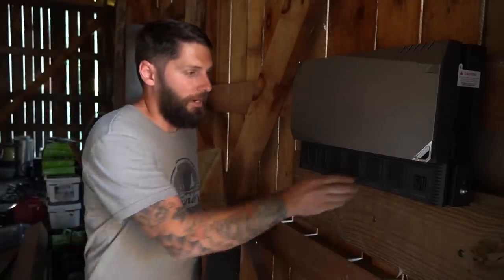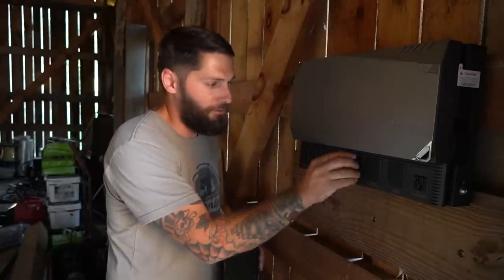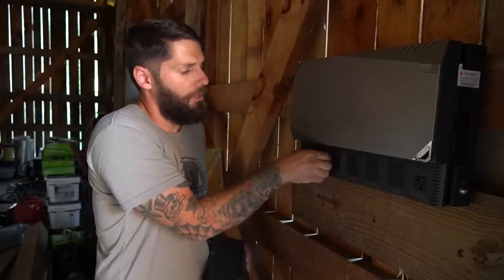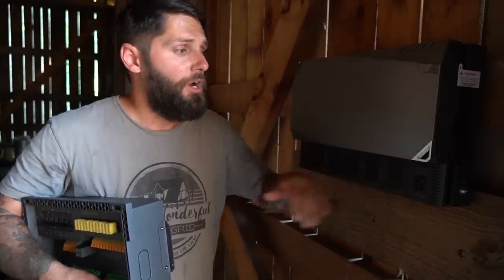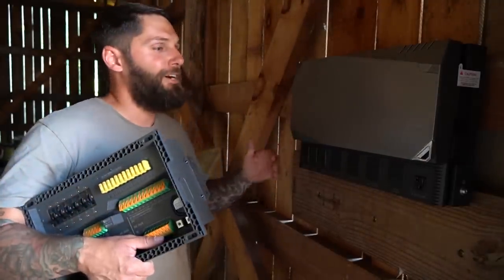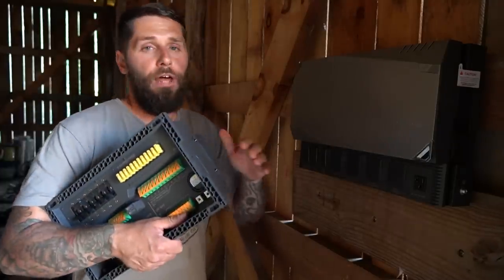First we're going to install the power hub — this is where everything pretty much plugs into, and that's what makes this system so easy. Everything has its own dedicated cord and just pops in. You plug your battery right in — no splicing, no cutting, nothing. The solar panels plug in here too. You can also plug in an alternator to charge the batteries, and there's an AC input so you can charge from AC power if available. We're off-grid, so we're using solar panels to operate the entire thing.